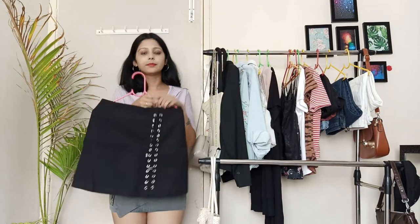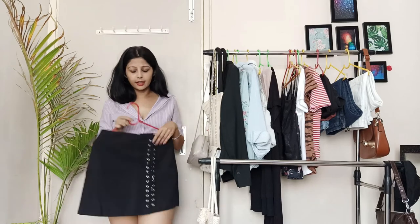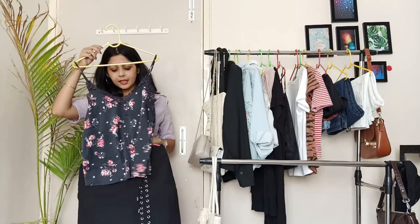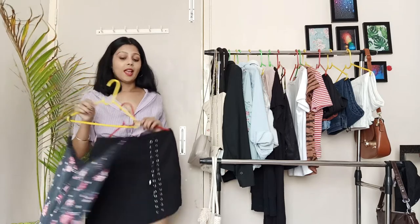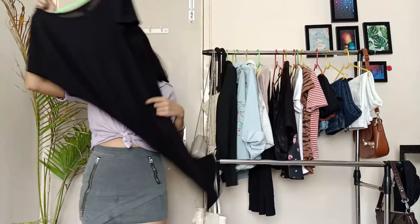The sixth thing is a black skirt I got from Shein. It's very pretty and the fit is very nice. I paired it recently at a friend's birthday party and it gives that sexy look I wanted.